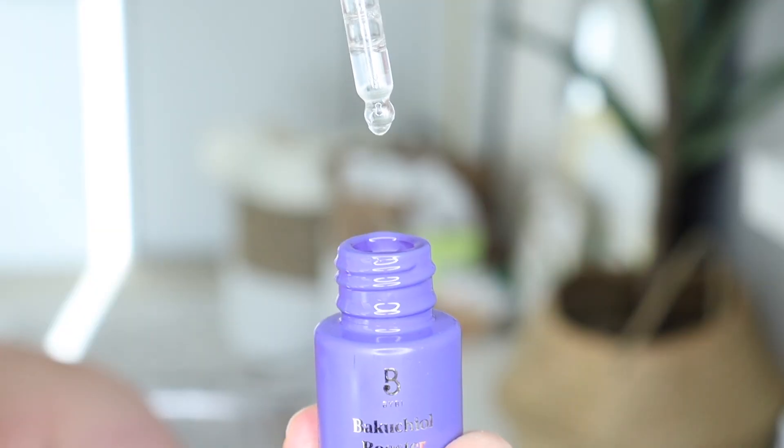You're probably asking, what's a booster serum? You can mix it with your moisturizer, your serum, your balm — pretty much anything you use on your face — for a potent nighttime boost. It is a natural alternative to retinol. Bakuchiol is much gentler on the skin, which is another reason why people really love it.